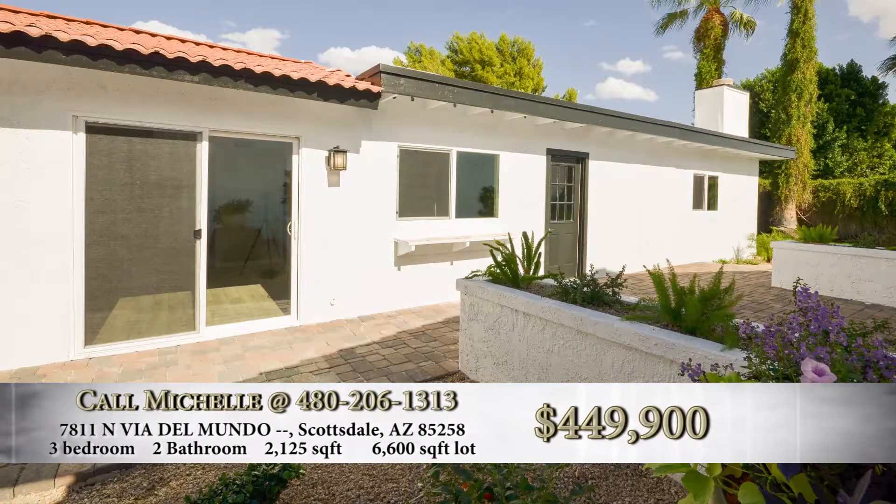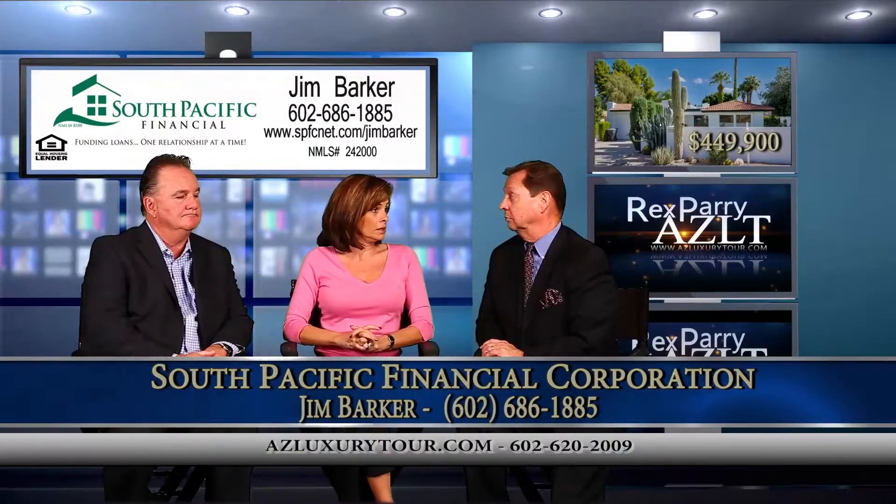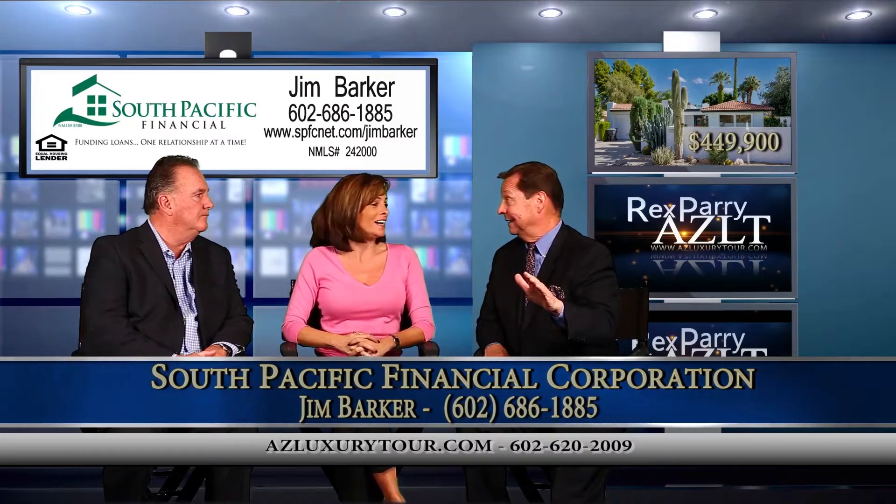It's relatively low, and we are priced under comps. We are priced at $449,900. We expect it to go very quickly. $449,900.